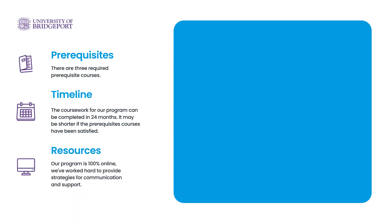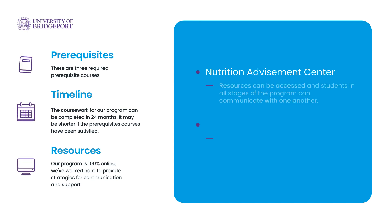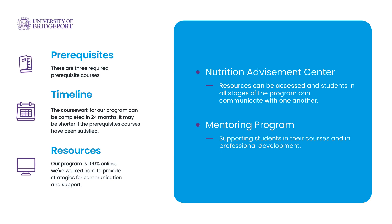Our program is 100% online. We've worked hard to provide strategies for communication and support. We've created a nutrition advisement center that all students in our program have access to, allowing students in all stages of the program to communicate with one another. It's also the place where student resources can be found and includes a community bulletin board. We also have a student-run mentoring program, which has been successful in supporting students in their courses as well as in professional development skills.